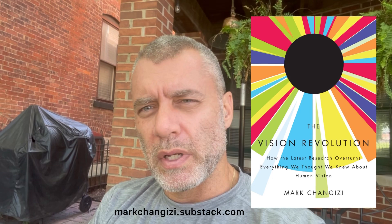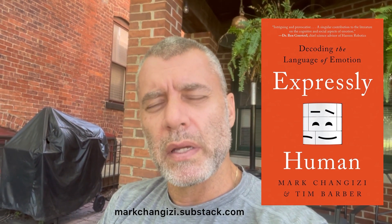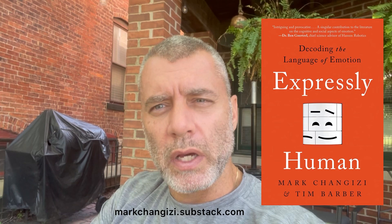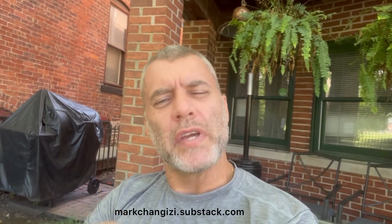And that was your Science Moment. If you're interested in these topics, this is discussed in my earlier bestseller, Vision Revolution, published back in 2009 and still in print today in 2022. Also get yourself a copy of Dr. Tim Barber and my newest book, Expressly Human, which just came out last month — also about emotional expressions, more generally what they mean, what they are, how they work — a grand unifying theory for what emotional expressions are. And that's where Vino Optics comes in.